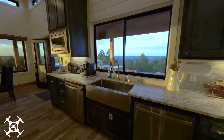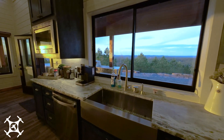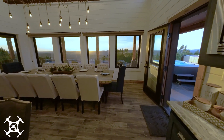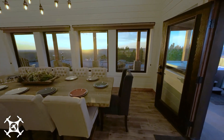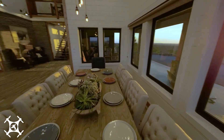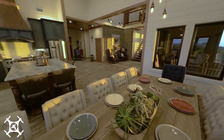And you may even volunteer to do the dishes with a view like this. Serve your meal on this amazing table for 12 and enjoy stunning sunset views over your conversation. There's additional seating for five more at the center island.